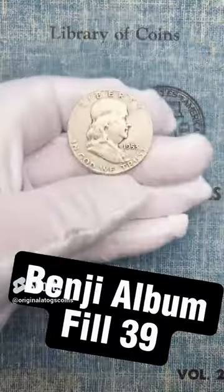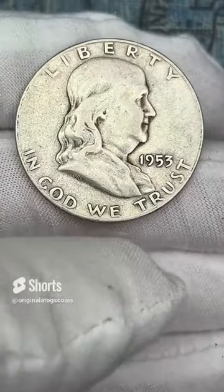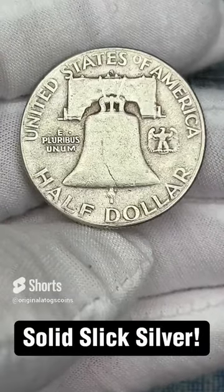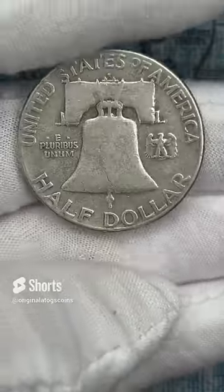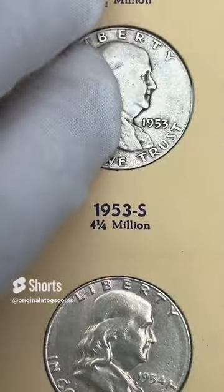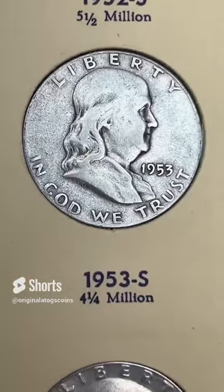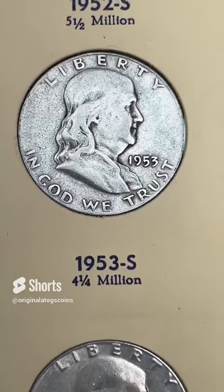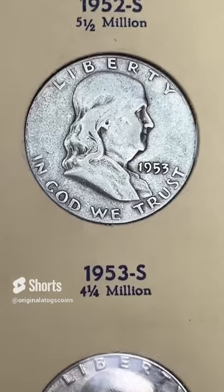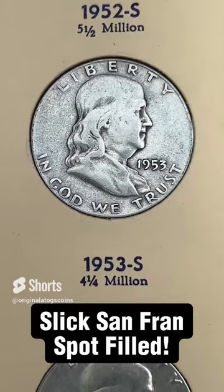Today's Benji is a little bit slick 1953, still has some decent detail — a solid slick silver from San Francisco and will be a great addition to the album. Let's drop that in and take a look at that slick silver filling another spot. We will be upgrading at some point, but I find it so much better to upgrade spots than to just hold out for the best.